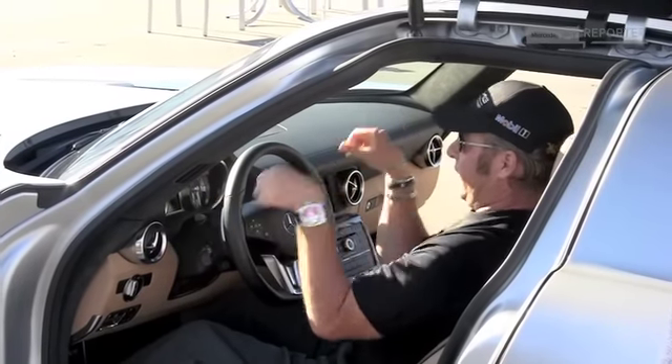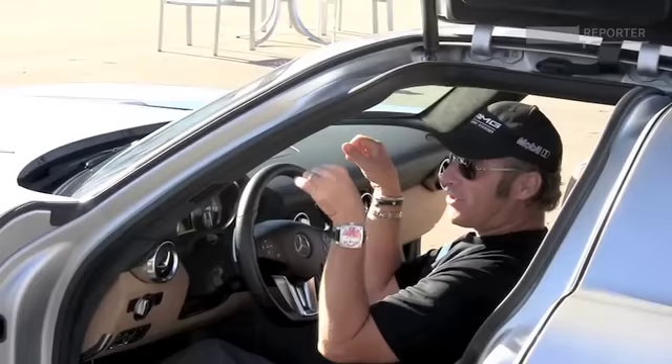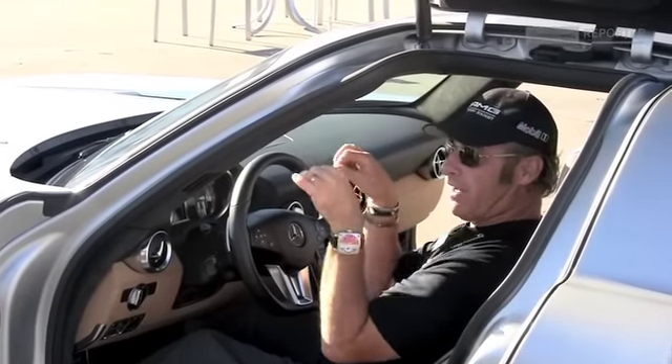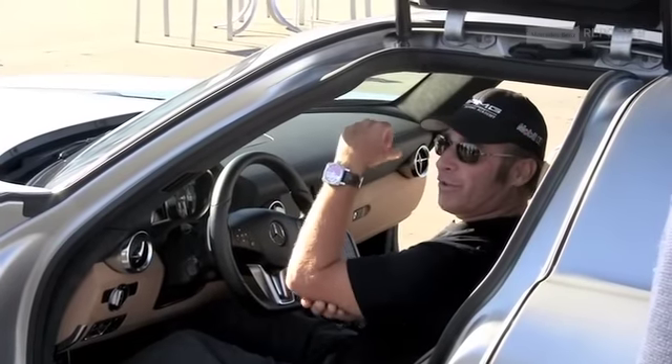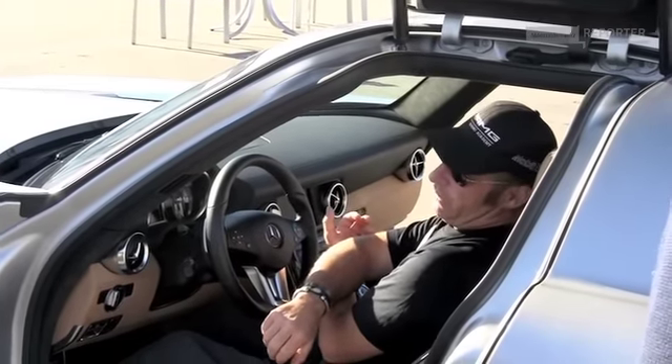Mechanically, your hands don't work like that. Try 10 and 2 — you're bound up. Go to 3 and 9. It opens up your whole body position, you clear the ribcage, you can whip the wheel. And that's exactly what we want to do.